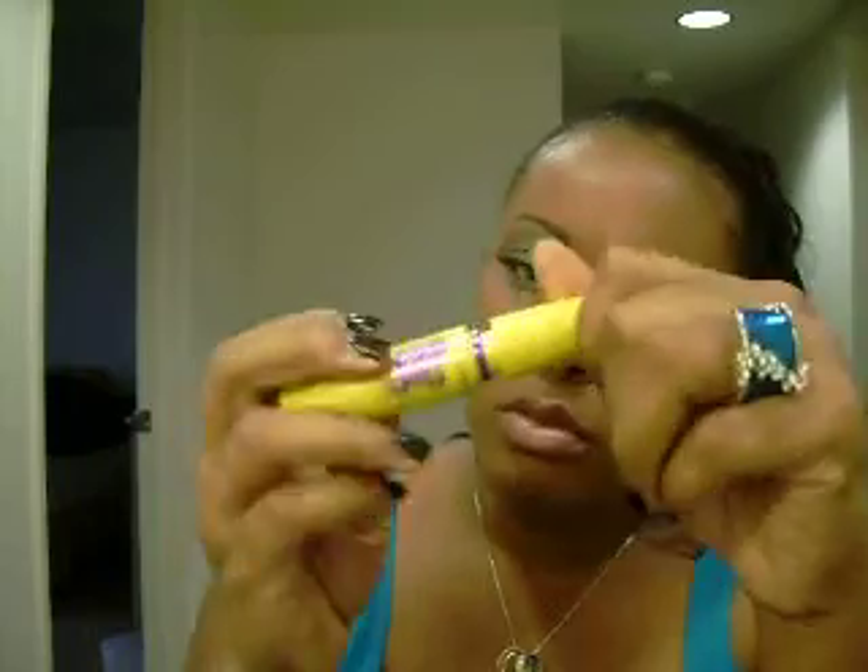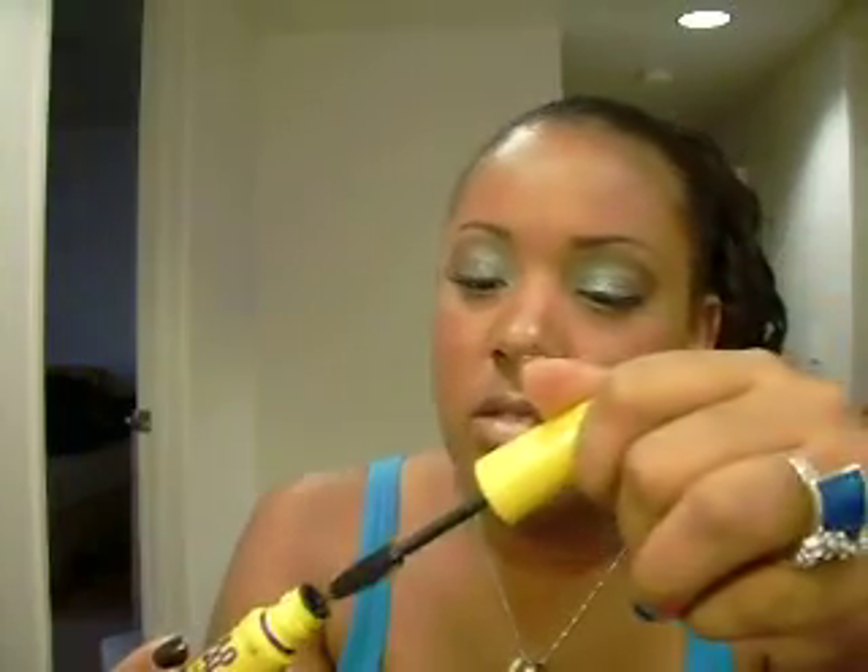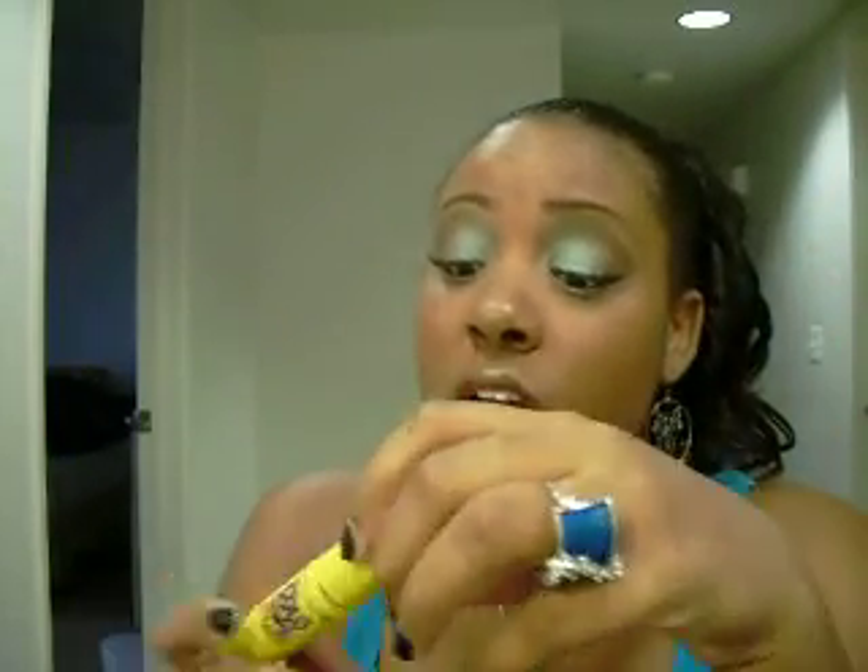Last but not least, I got the Maybelline Colossal Volume Express Mascara. You can usually get this anywhere from Walmart or Target, wherever. It comes on really good — I have lashes on right now, but when I don't wear lashes, it really gives you volume and length.